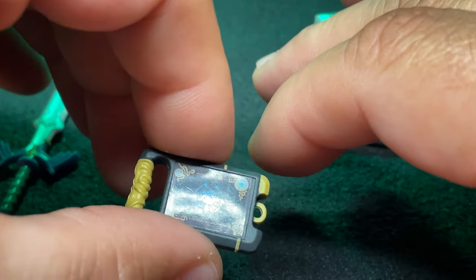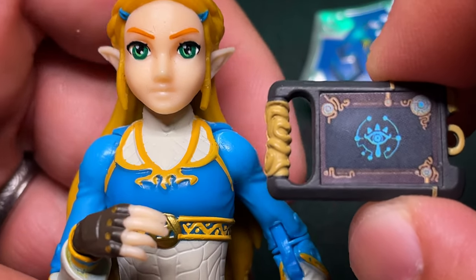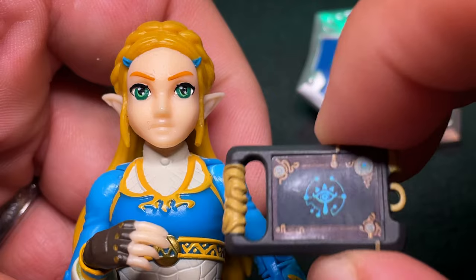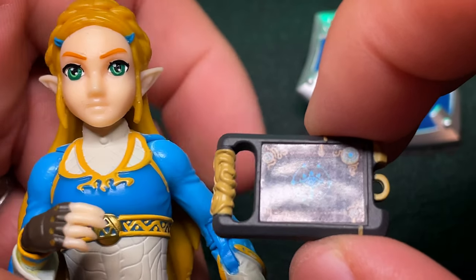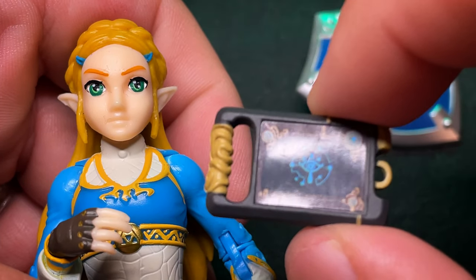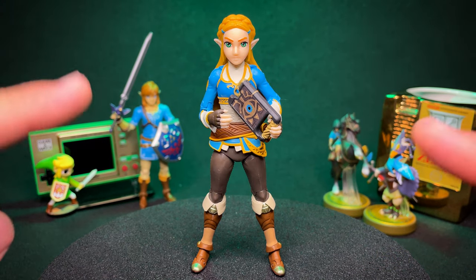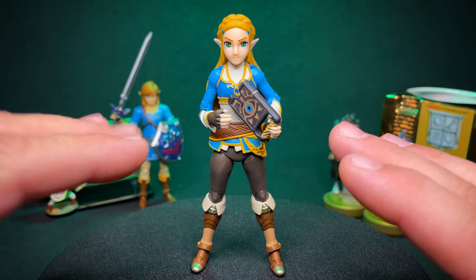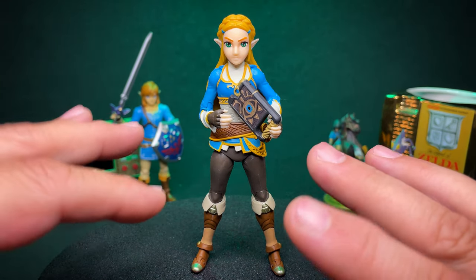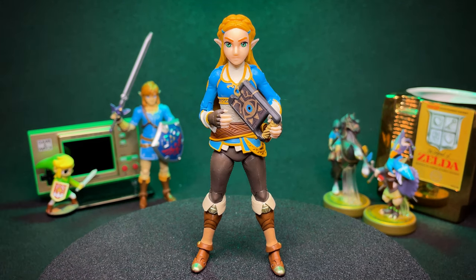We're not going to do photos this time around — there's not a lot of posing I can do with her, unfortunately. She's a very nice-looking figure, but giving her dynamic poses is going to drive me up a wall trying to photograph it. So we're just going to forego that one. Let's zoom out and do some final thoughts. Overall, $10 figure — I think Jax Pacific knocked this one out of the park. She's really well painted; the design is really nice.